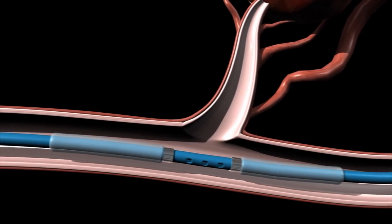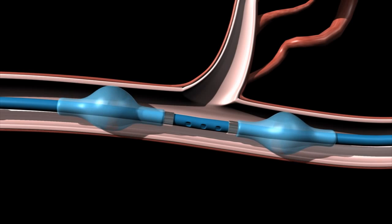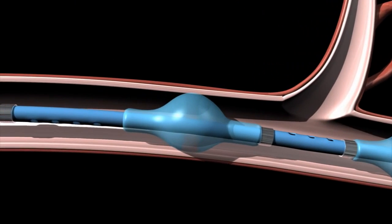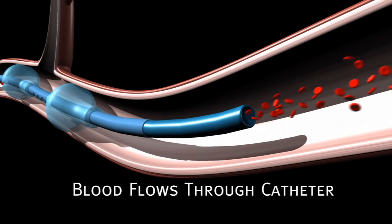Once in place, isoflow's balloons are simultaneously inflated using radiopaque fluid via single-inflation lumen. Isoflow's dual balloon catheter is designed to isolate a treatment region from blood flow. By pulling the guide wire back to the first marker band, bypass blood flow is initiated, allowing the flow of blood past the treatment area to keep circulation intact.